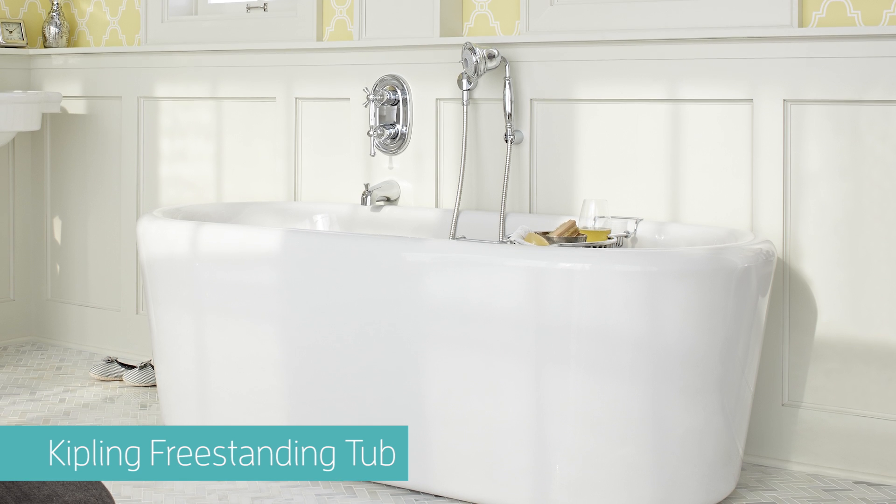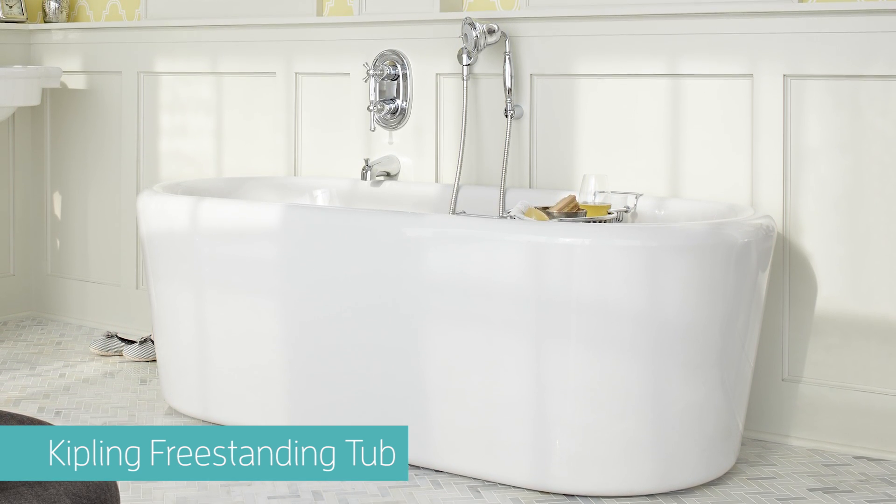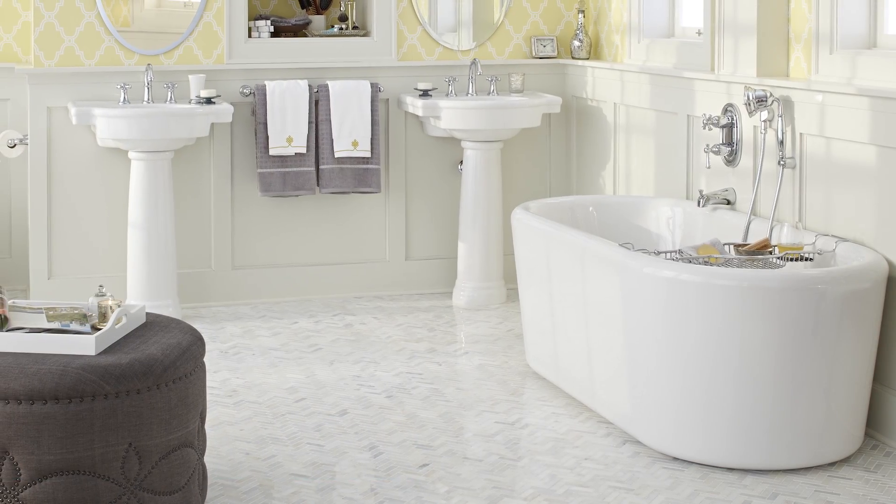Discover the simple pleasure and soul-satisfying luxury of the Kipling freestanding tub, spaciously designed and handsomely styled to bring a hint of old-world elegance to any decor.